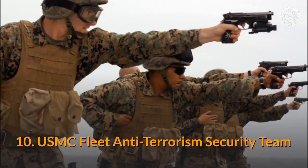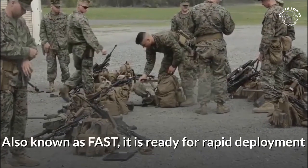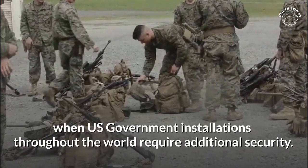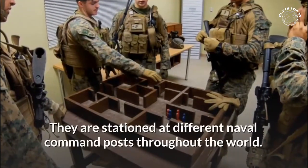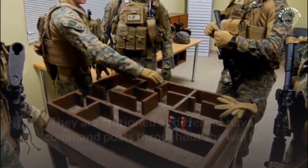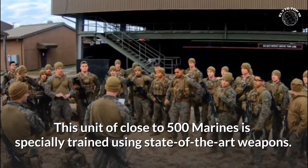Number 10: USMC Fleet Anti-Terrorism Security Team. Also known as FAST, it is ready for rapid deployment when US government installations throughout the world require additional security. They are stationed at different naval command posts throughout the world. This unit of close to 500 marines is specially trained using state-of-the-art weapons.